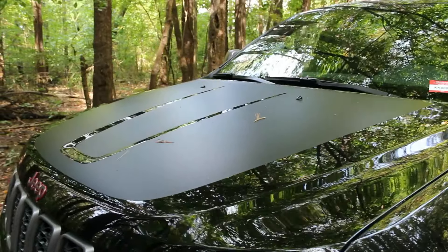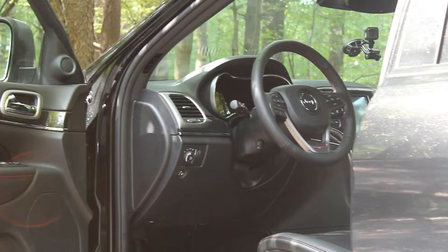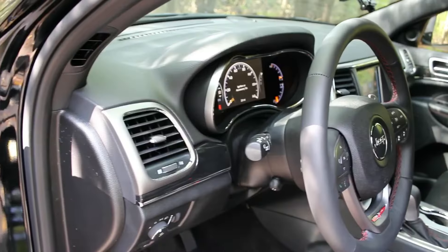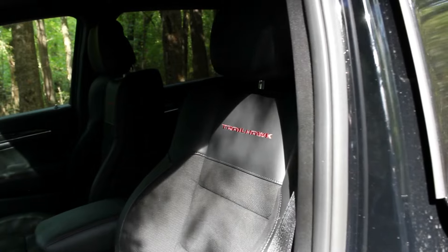You also get a special interior with this thing. It's black with suede inserts. You have red stitching throughout. You get a Trailhawk logo there on the steering wheel, the brushed aluminum look on anything that would be painted, and also a nice Trailhawk logo right there on the seat.